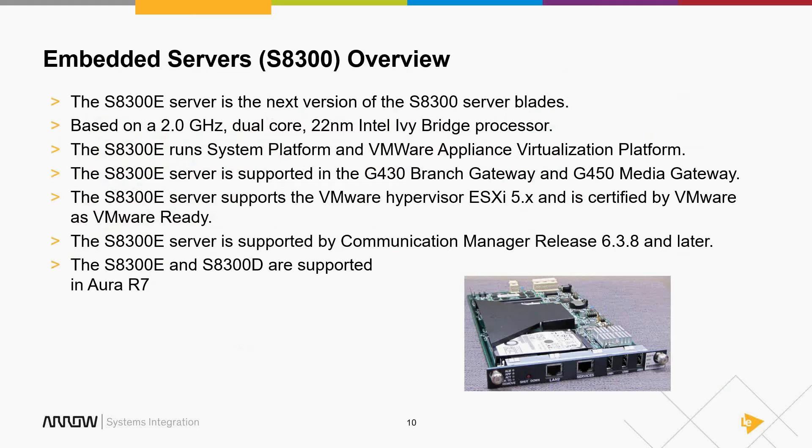Question: Are current gateway links in Aura 6.3 between core applications and gateways not TLS secured already? They're typically not TLS — they're using AES encryption. The H.248 signaling link prior to release 7 was AES encrypted if encrypted at all. Some people choose not to encrypt that link.